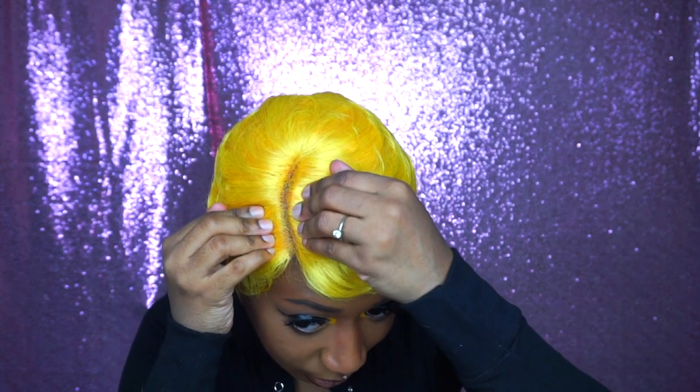Okay guys, I'm back and this is the wig on. I'm surprised that I really like her. I don't usually wear short wigs. I did have to pluck the part and add some powder to it. I still feel like I need to pluck it a little bit more, but I just didn't want to waste any time for the video.